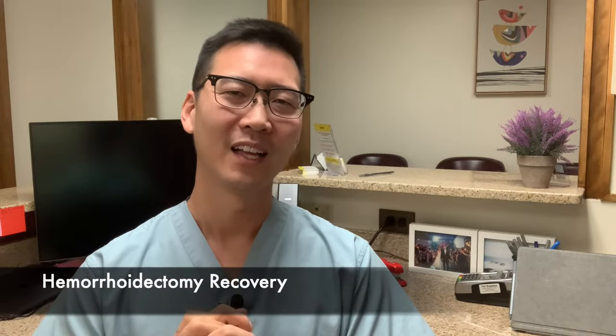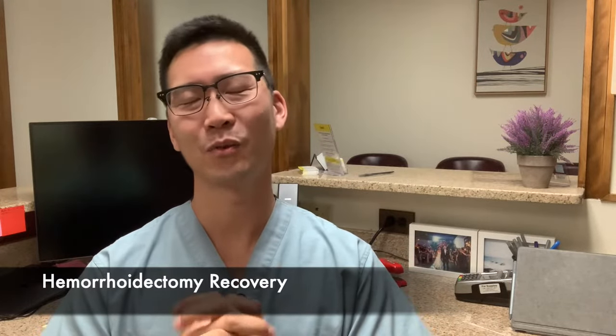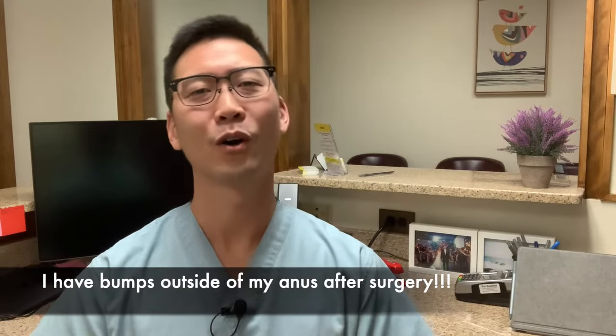What is the topic today? Today I want to talk to you about hemorrhoidectomy recovery — one aspect of it. It's frequently asked and requested of me, and the question is: after a hemorrhoidectomy, I have these bumps outside of my bottom end. What the heck is that? What do I do with it? What is going on?